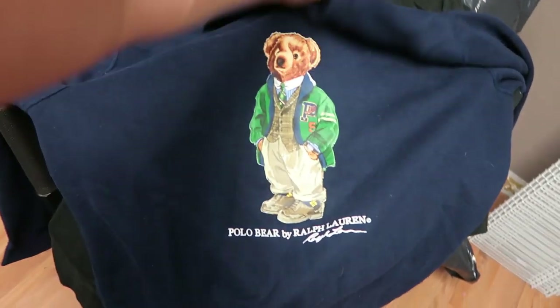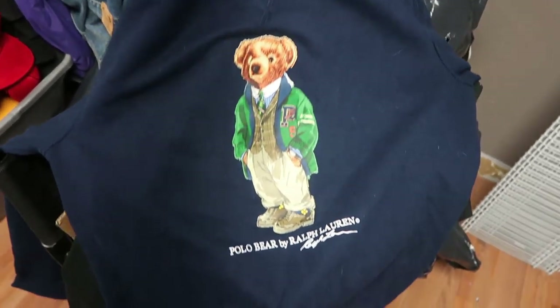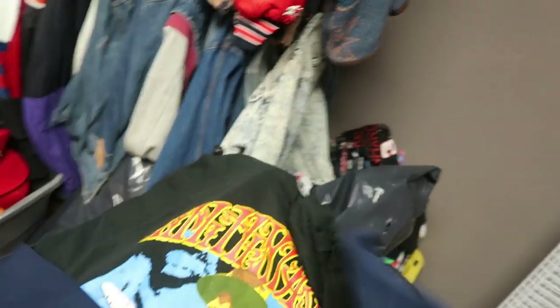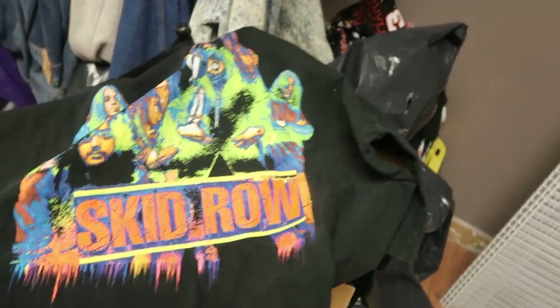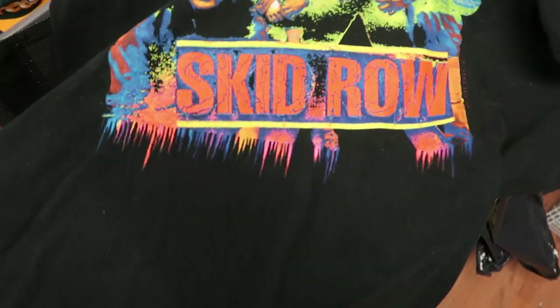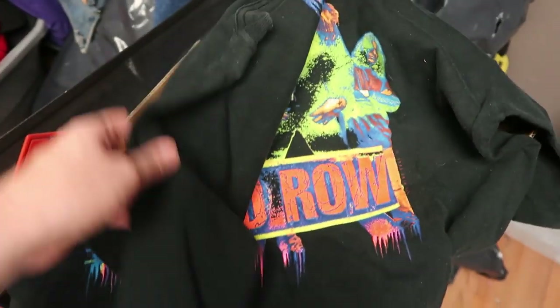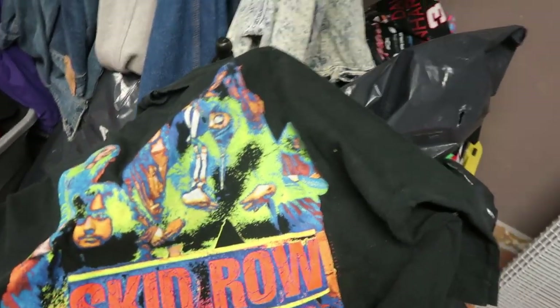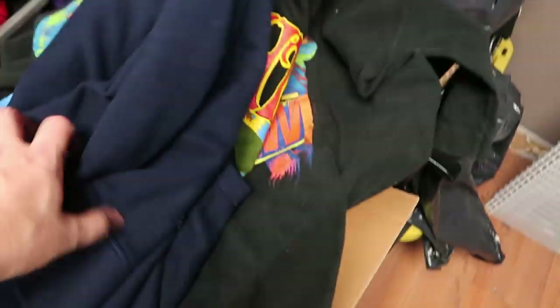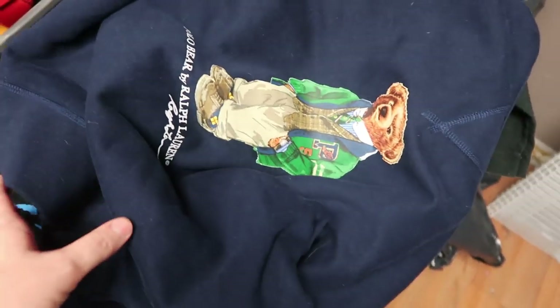So what we've got is this polar bear Ralph Lauren sweatshirt — these ones go for about $100. We've got this really awesome vintage 90s Jimi Hendrix, also probably about a $100 tee, and I think it's deadstock. And then this awesome 90s Skid Row tour t-shirt. So each of these should go for around $100. So there's gonna be three boxes and they're each gonna have one of these really cool items in them that should come pretty close to paying for the whole box.